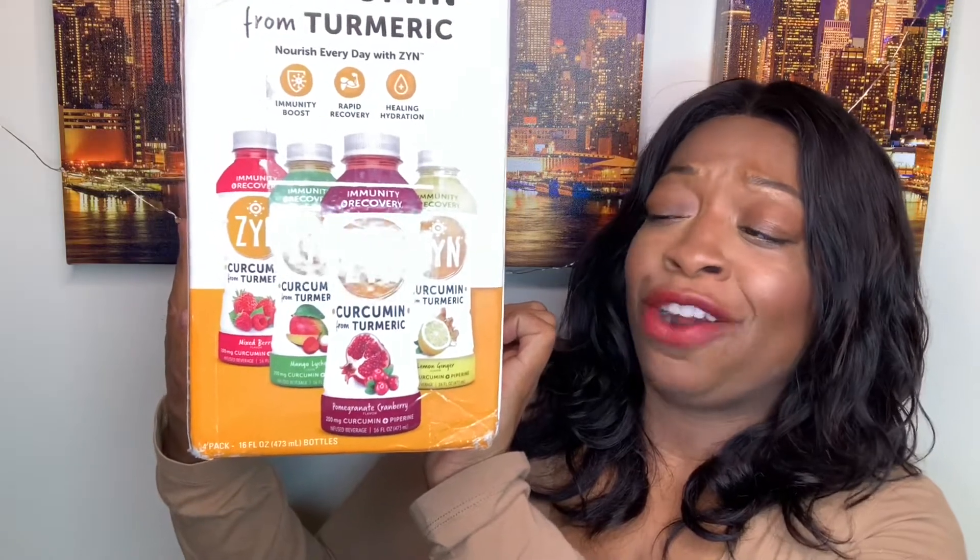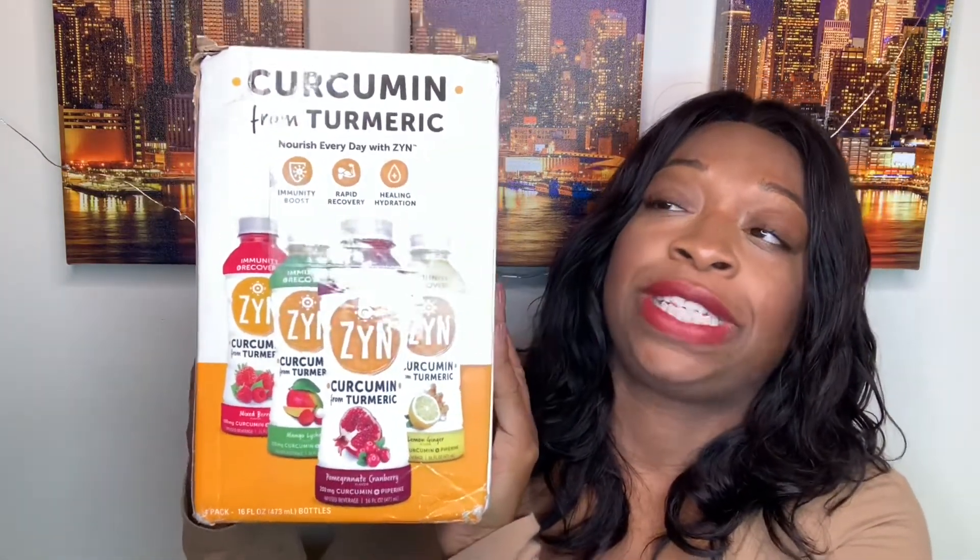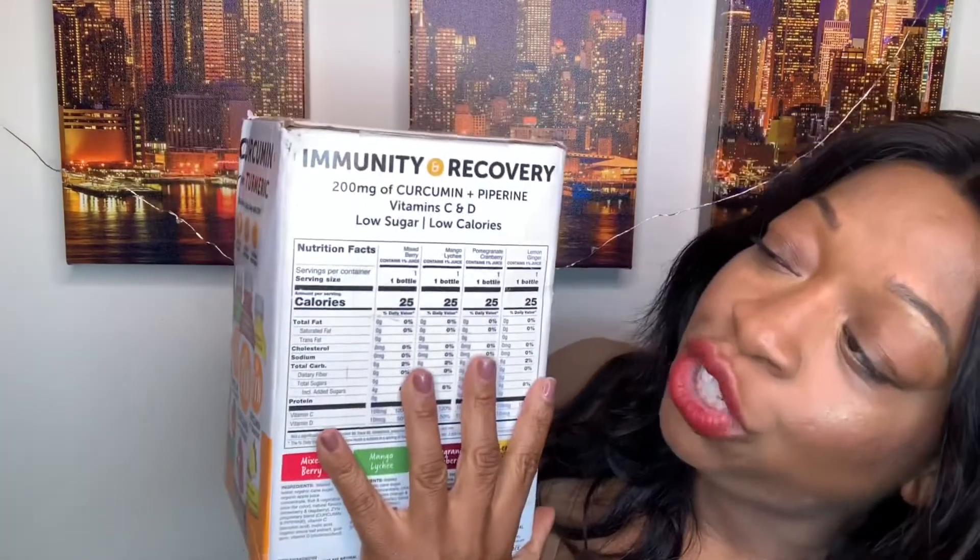Researchers suggest that curcumin is great for fighting inflammation, helps with muscle fatigue and recovery, boosts immunity, helps with better sleep, and even natural collagen production. So let's get straight to it — let's get into these flavors. I have mixed berry, mango lychee, pomegranate cranberry, and lemon ginger.